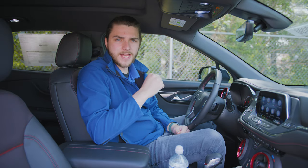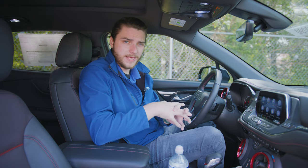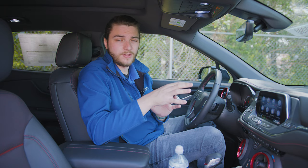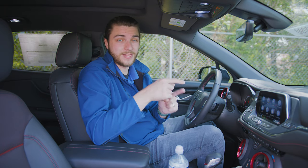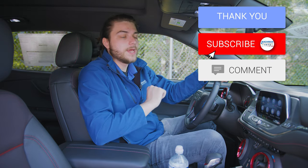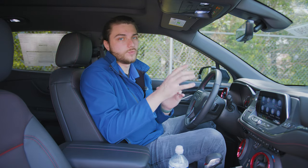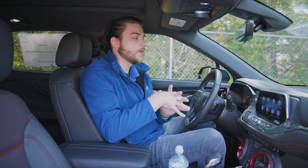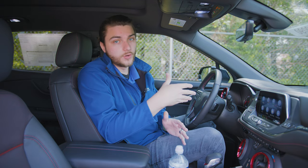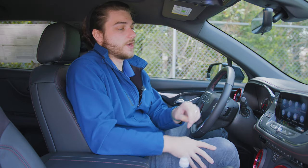I like to dig through the settings and find hidden adjustments. There aren't a ton here on the Blazer compared to some other models, but there are a couple. One that is awesome is teen driver mode. Teen driver mode basically allows you to set a passcode and then set restrictions on your vehicle. If you have a child you want to allow to drive the car but want to be more protective — the radio volume, the speed the vehicle can go, all kinds of things — you can set it inside the teen driver mode menu.